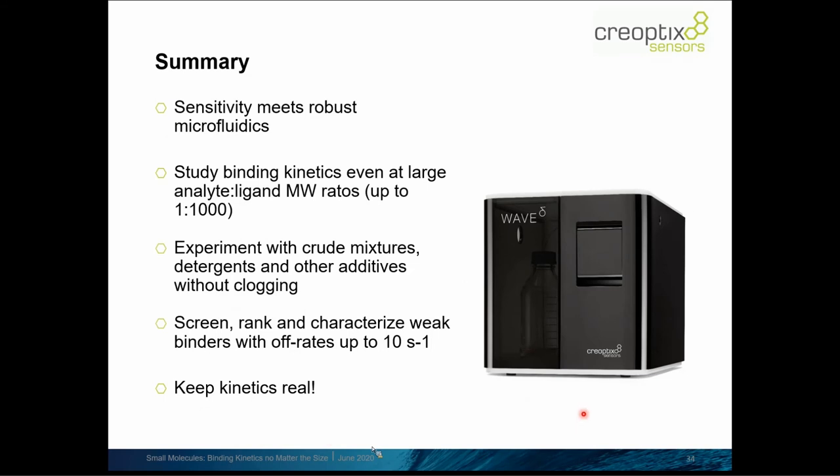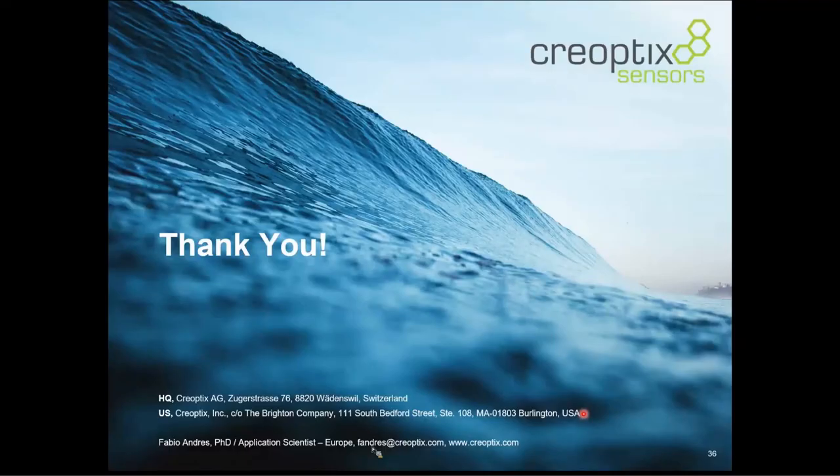That's a bit the motto of Creoptics: keep kinetics real — and that's what the system shows, which we're quite proud of. Thank you very much for attending this virtual seminar. My name and email address are here, and you can also approach me directly for more questions. I'm very happy to answer them and take your questions now. I'm handing back to Jean-Marc.